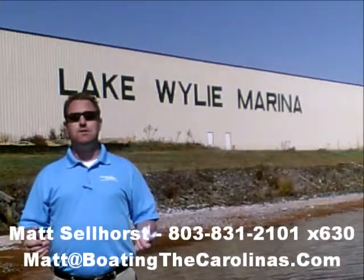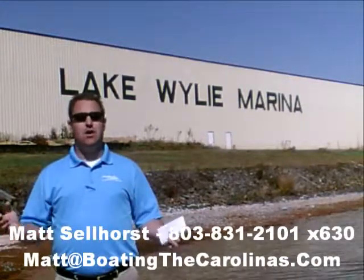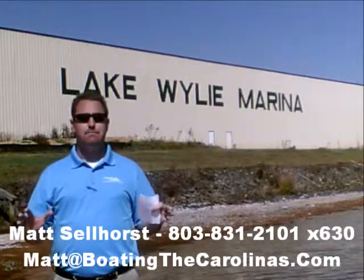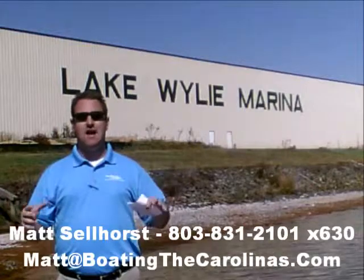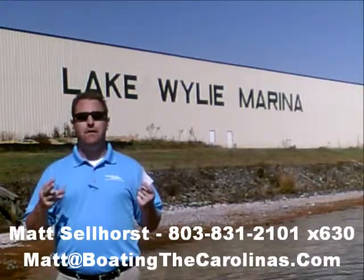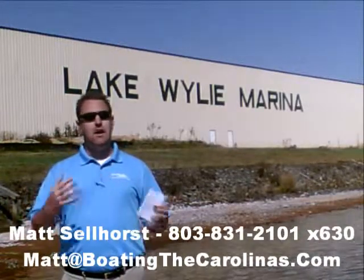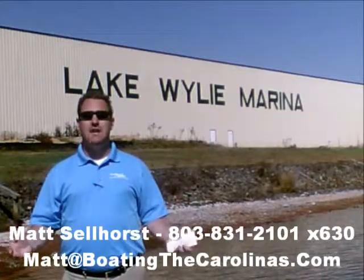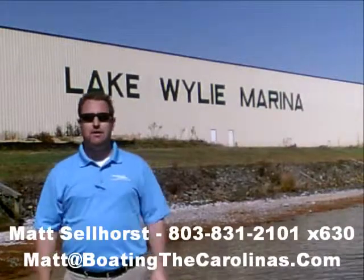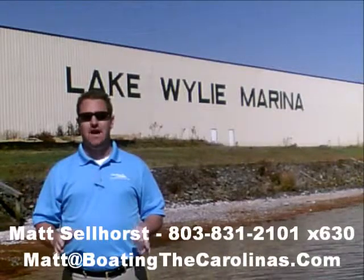I'm also a frequent contributor to the Lake Wiley-Wyatt newspaper, where I give free information on boat insurance, maintenance, and general boating lifestyle information, because I think it's important to enjoy that boating lifestyle and learn along the way. Number three, I offer a report — the official Boat Buyer's Guide. If you stop in and see me here at the marina, I'll give you a copy for free. You can also go online to www.boatingthecarolinas.org to request a copy. That's free information that's going to help you make the right decision for your boating lifestyle.